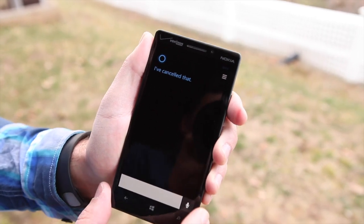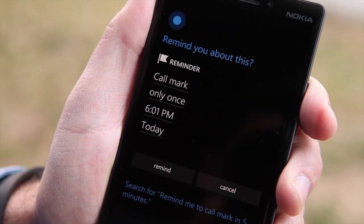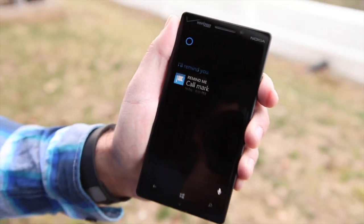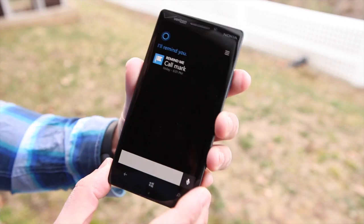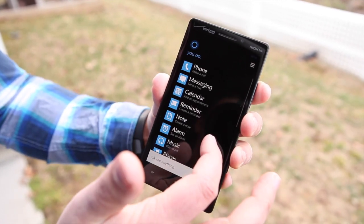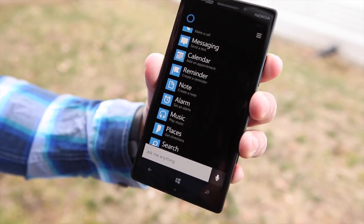You can also tell her different things, like 'Remind me to call Mark in five minutes.' Cortana confirmed she'd remind me to call Mark at 6:01 PM today and asked if that sounded good. There are all sorts of things you can tell her to do, and if you're ever at a loss for words, just hit 'See More' and it brings up all her dialogue options — phone, messaging, calendar, reminder, and notes. Notes is really nice because it will dictate and send to OneNote.